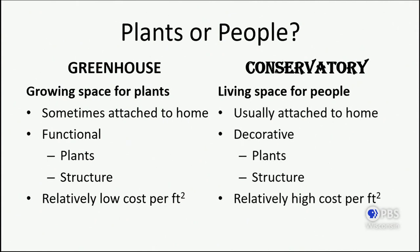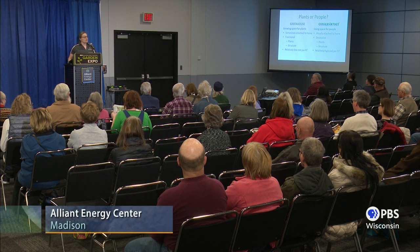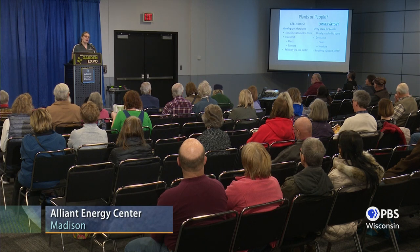A conservatory is a living space for people who also enjoy plants and want to live with their plants in a space that's maybe a little better than your typical living room. A conservatory will typically be attached to the house — you want quick and easy access. Much more decorative, but that also means higher cost. The plants probably aren't going to go out into the garden in summer; they'll be more like houseplants, needing less care and less light. However, that higher decorative interest and the warmer temperatures houseplants require lead to a higher cost per square foot.